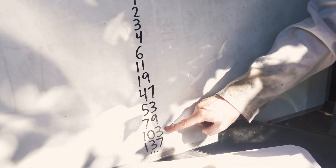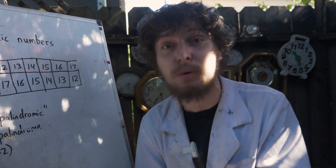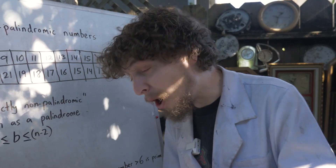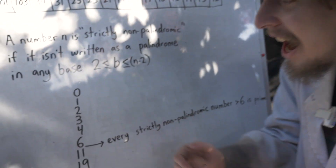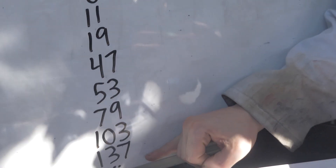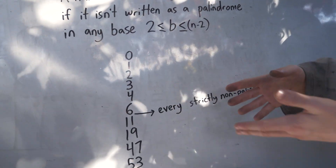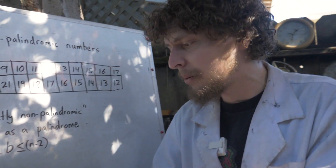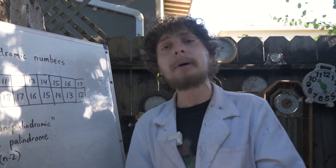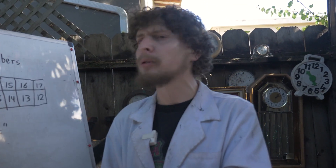It turns out that apart from a few tiny initial ones, every strictly non-palindromic number greater than 6 is prime. Which makes you wonder: if all strictly non-palindromic numbers above 6 are prime, what about palindromic numbers themselves? When can a palindromic number be prime or not?